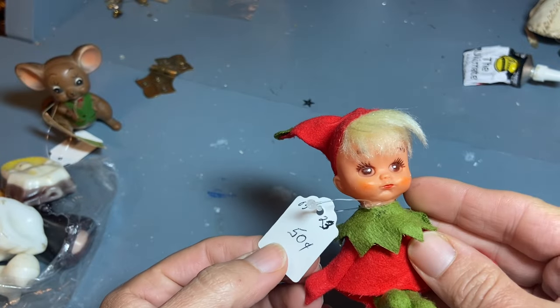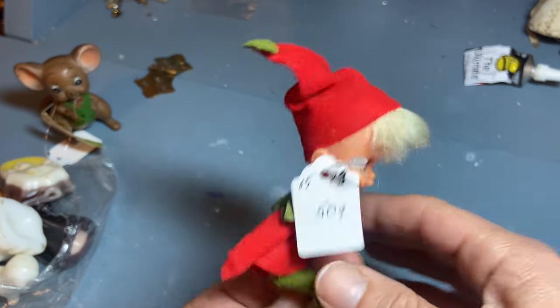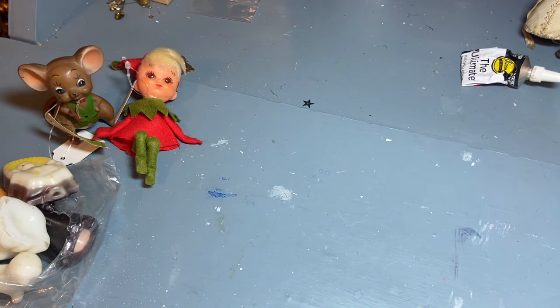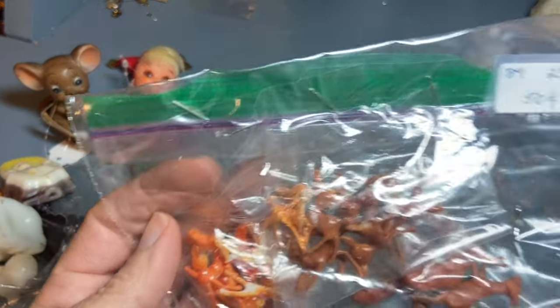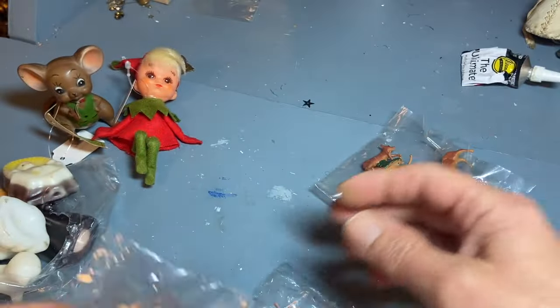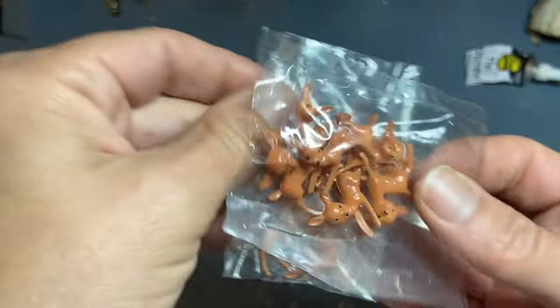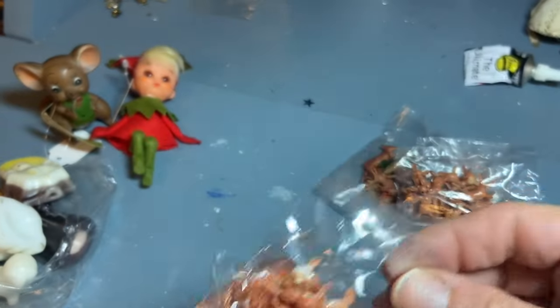This little pixie was $0.50 — nice shape, clean. And then these packages of deer for $0.50. Let's pull them out. So these that look like moose, or deer with horns — I guess there's a variety in there. Then these cute little deer. Oh my goodness, they're adorable.